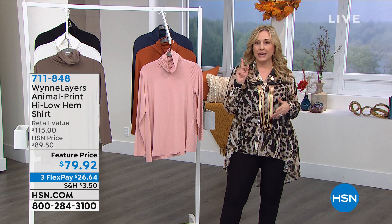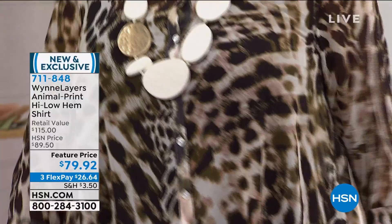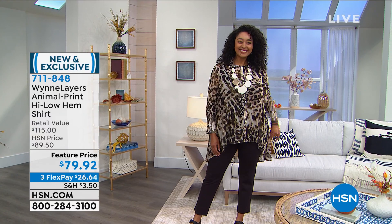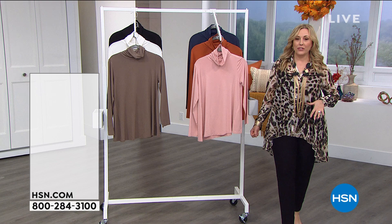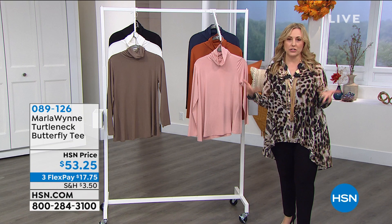Kenya has it on as well and is going to do the professional modeling twirl for us — I'm amateur status but Kenya is a professional. It comes in three colorways: fern, which I have on; petrol, which has a blue; and a traditional animal print in a cinnamon color. $79.92 is a feature price about 10 minutes from now. We're live on Facebook for the whole two hours, so if you want to say hi to Marla, feel free to jump in. You can go to HSN's Facebook page or my page, Helen Keeney HSN.